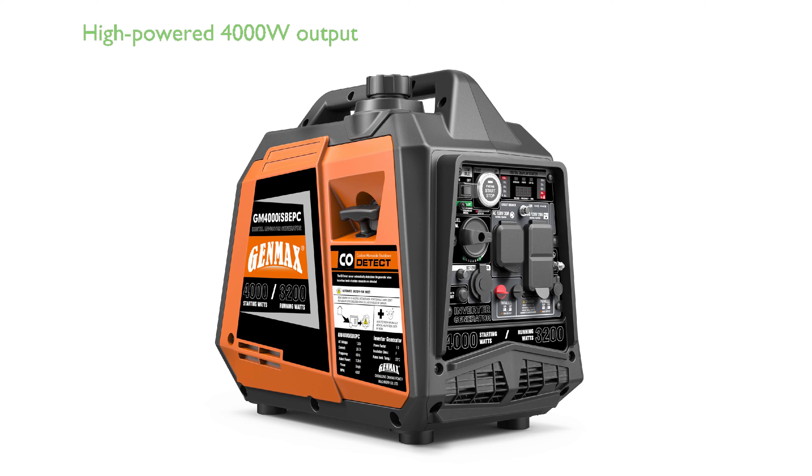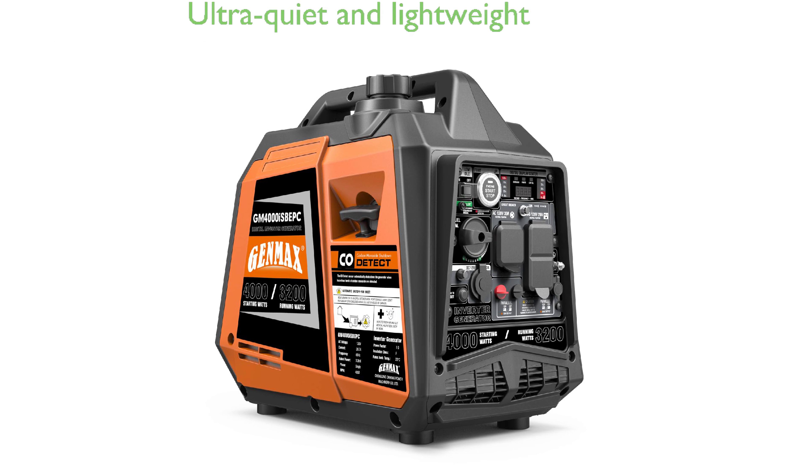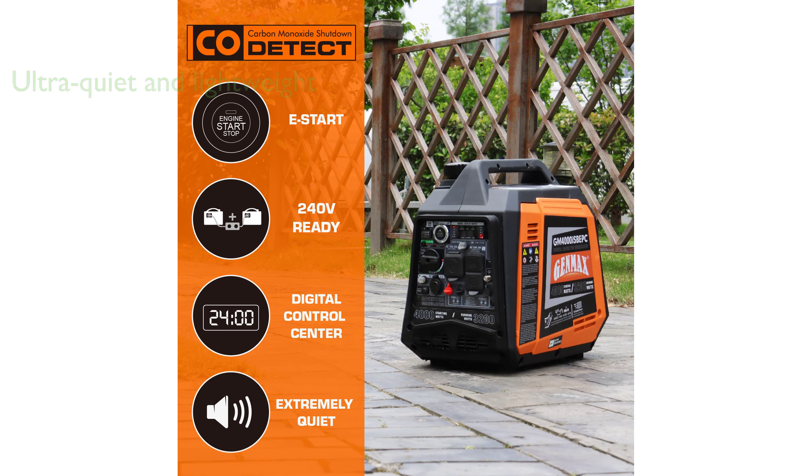The Genmax Portable Inverter Generator is a high-powered device boasting an impressive 4,000 watts output driven by a robust 145cc four-stroke OHV gas engine. The inverter generator is ultra-quiet, lightweight at just 52.9 pounds, and compact, making it the perfect companion for camping trips and outdoor activities.